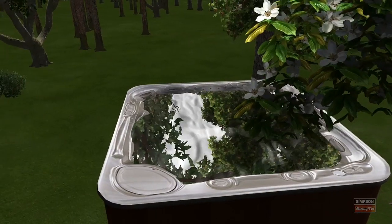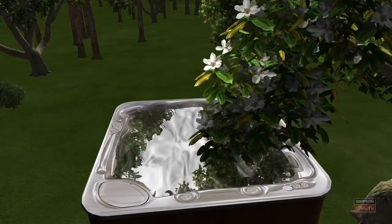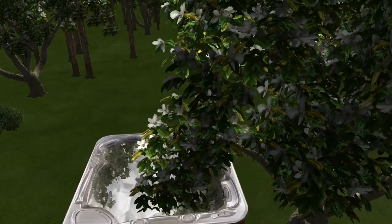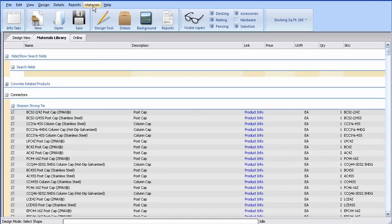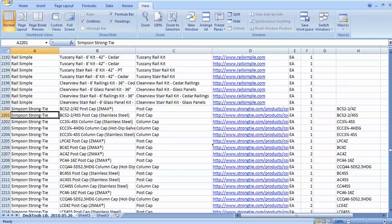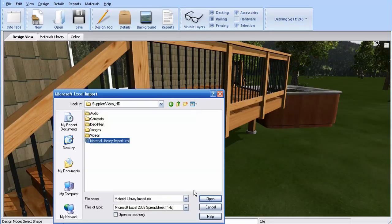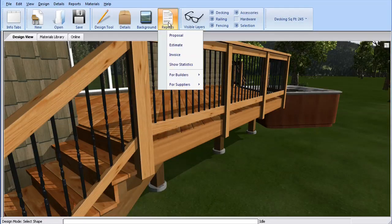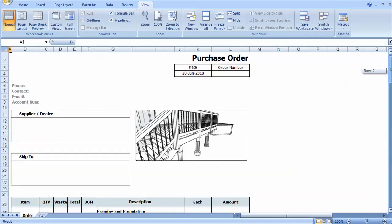Another Deck Tools advantage for suppliers is contractor loyalty. Deck Tools can help your local contractors close deck sales faster and sell more products in each deck. Pricing can be shared between suppliers and builders by exporting and importing the library as a simple Microsoft Excel file. Once your costs are entered, material costs are tracked automatically as the deck is designed. The contractor can even generate a purchase order with your SKUs and pricing to email to you after the design is completed.